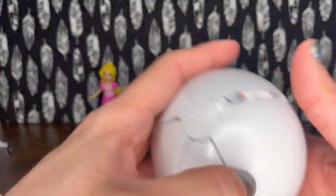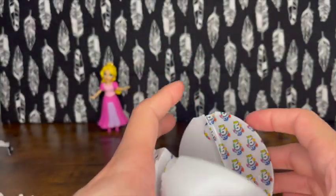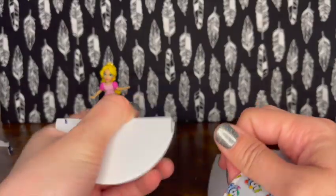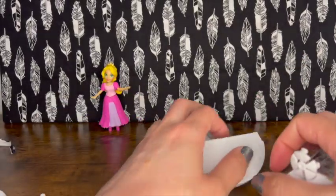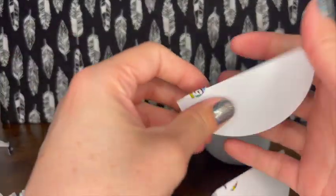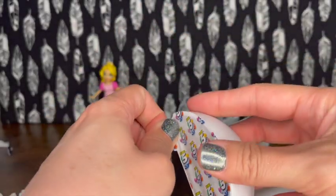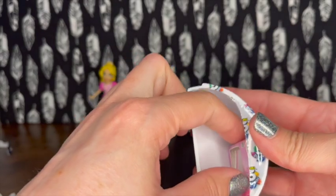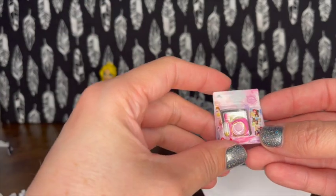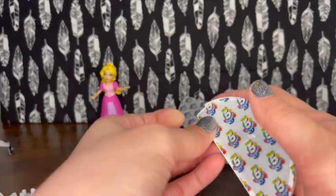We got it open! We pulled a tab - oh, that one just flew off. They come sealed like this in the 5 Surprise packaging with a little pull tab. The first one we got is the Disney Princess camera - I already have that one, so that's a duplicate. Moving on!